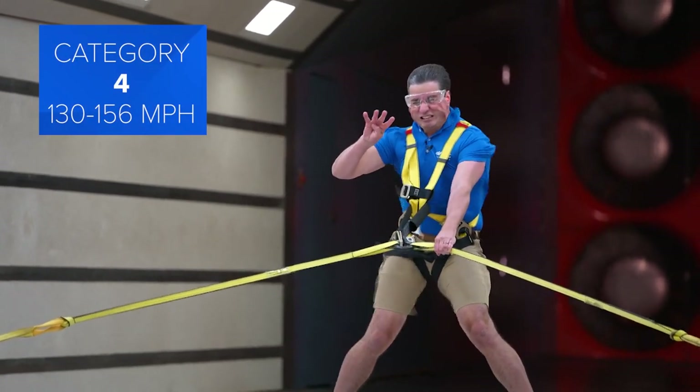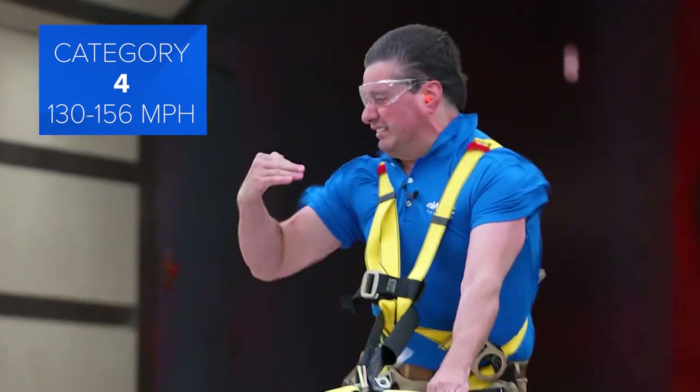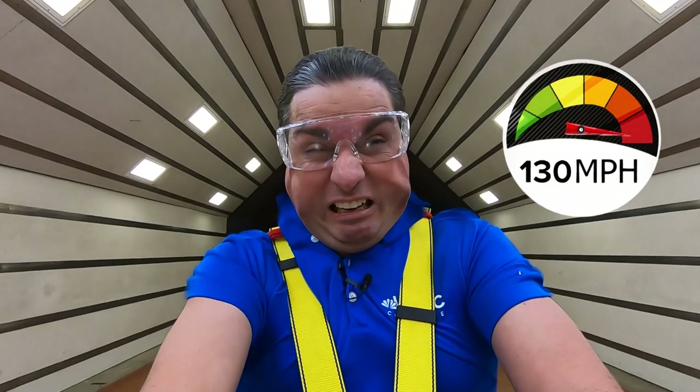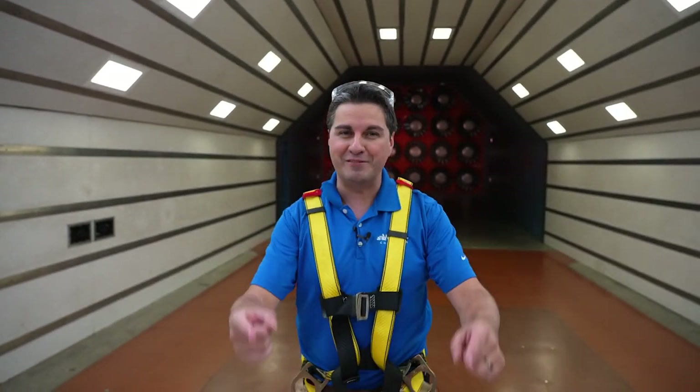All Category 4 and 5 hurricanes produce catastrophic damage and can leave areas uninhabitable for weeks, even months. The power of wind increases exponentially — just look what it does to my face as we increase to major hurricane status. Thanks to Aerodyne for showing us the force of a hurricane. I'm meteorologist Chris Mulcahy, WCNC Charlotte.